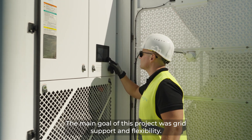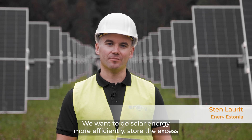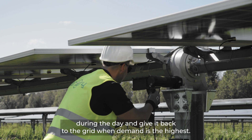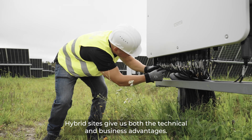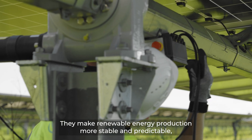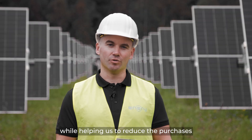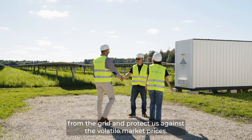The main goal of this project was great support and flexibility. We wanted to use solar energy more efficiently — store the excess during the day and give it back to the grid when demand is the highest. Hybrid sites give us both technical and business advantages. They make renewable energy production more stable and predictable, while helping us reduce purchases from the grid and protect us against volatile market prices.